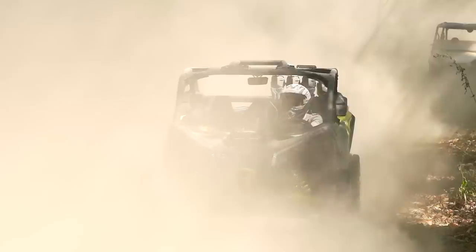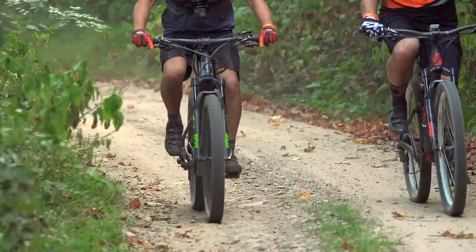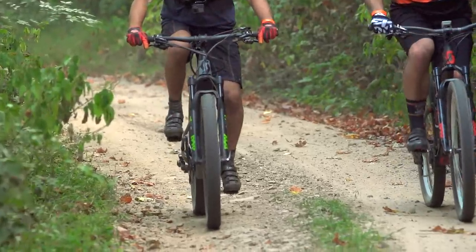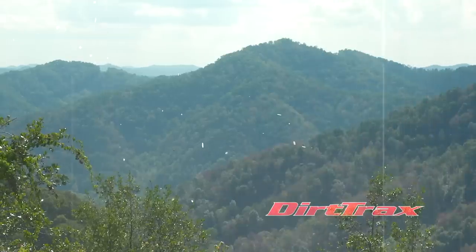My overall feeling of the whole trip to West Virginia — riding side-by-sides, riding mountain bikes with Luke — was probably right up there with my top experiences in my lifetime. Certainly would do it again. If the opportunity ever arose, I wouldn't have passed it up for anything.